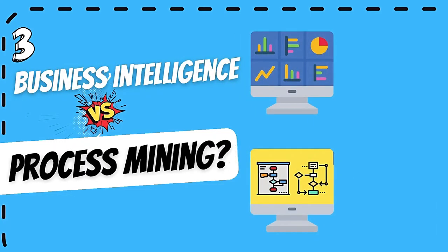One of the questions people ask me whenever I discuss process mining is how process mining is different from business intelligence.